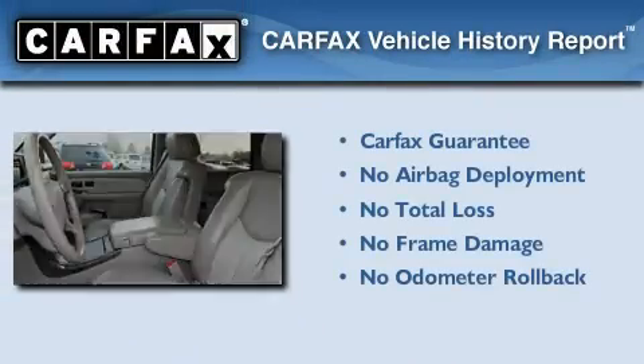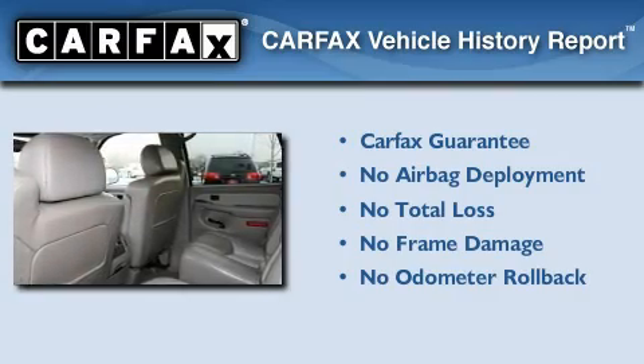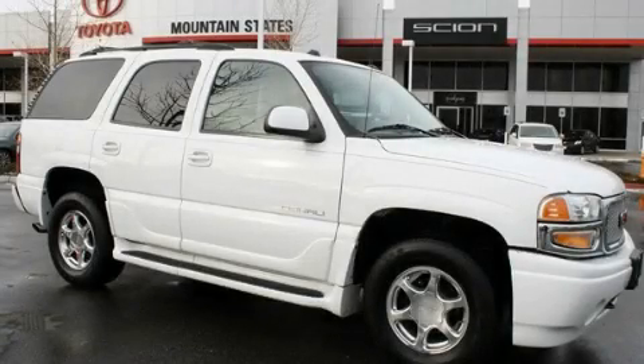Not to mention that this GMC qualifies for the Carfax buy-back guarantee. This vehicle is sure to sell fast. Call and arrange your test drive today.